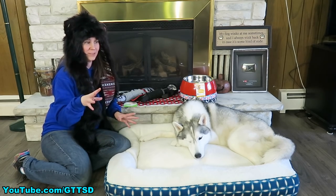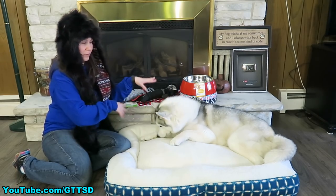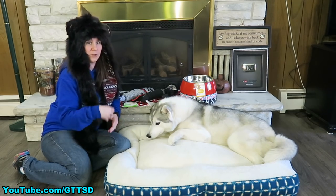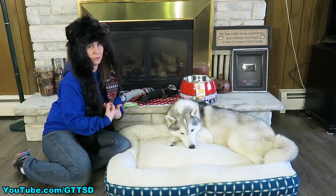How many of you actually do spring cleaning for your pets? For their beds, for their bowls, for their toys, for their collars — anything that you have. How often do you actually clean those things? Do you spring clean? Do you only do it once a year? We're gonna talk to you about how often we actually do those things.